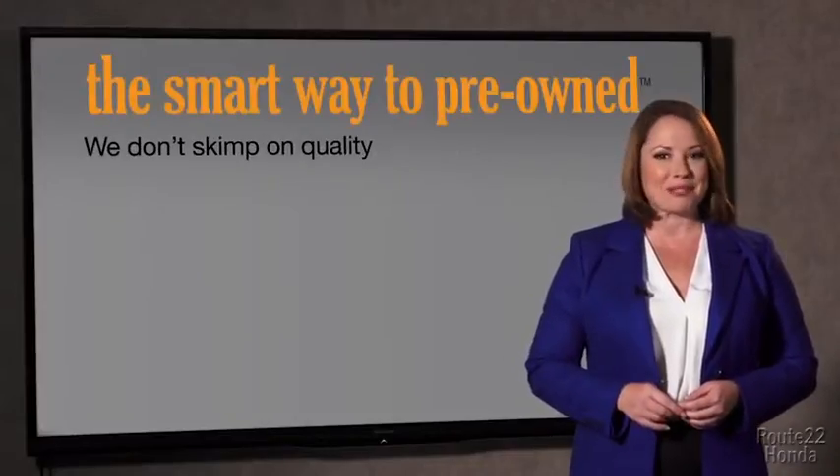Zach, tell me, what do you like the most about the Smart Way to buy a pre-owned vehicle? Well, I had no idea a dealer could sell a car that barely passes state inspection. They only check two things — the tires and brakes are just adequate, not even good. Why take chances? Your life and those of your loved ones should be more important than that. That's why we don't skimp on quality.